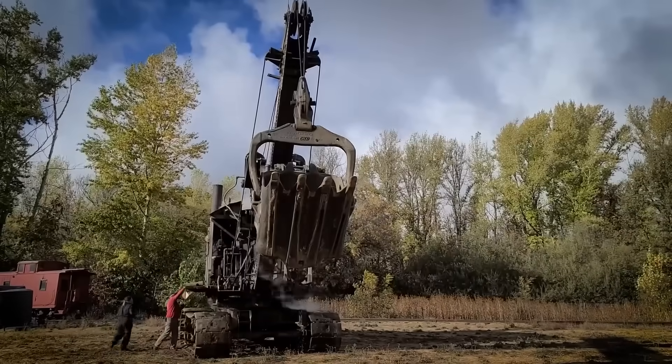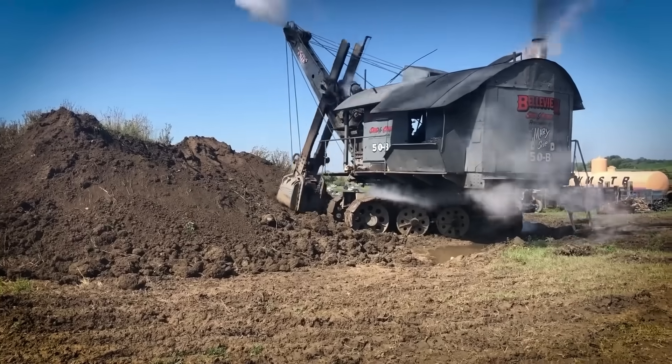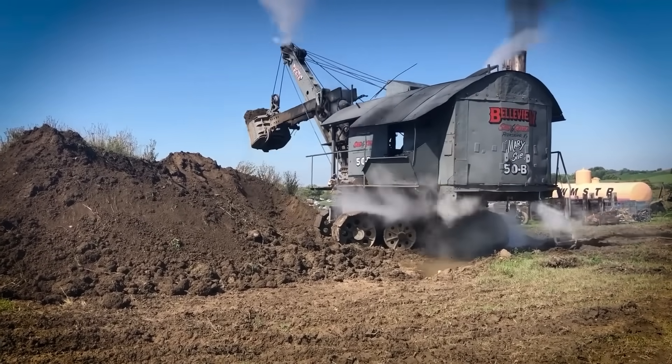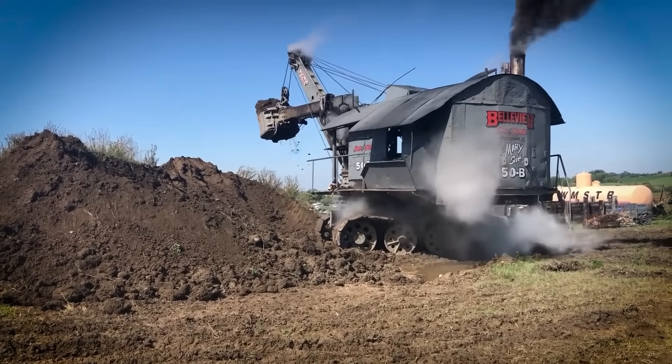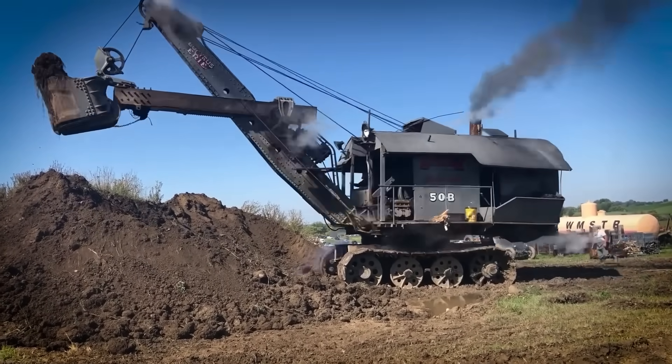Today the Bucyrus-Erie 50B is preserved as an artifact of early 20th-century engineering at the Netherland Mining Museum in Colorado. Its rotating design and multiple configurations made it one of the most versatile machines of its era, and its continued use well into the 20th century speaks to its durability and engineering excellence.